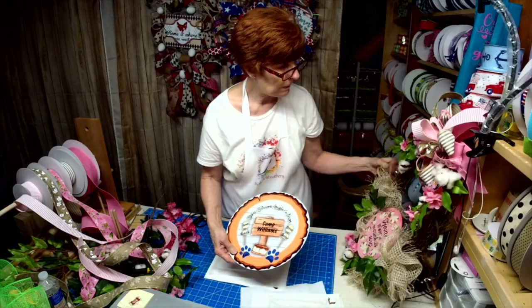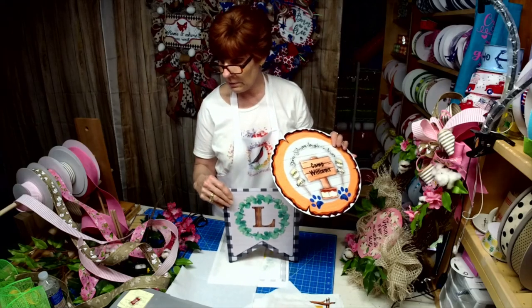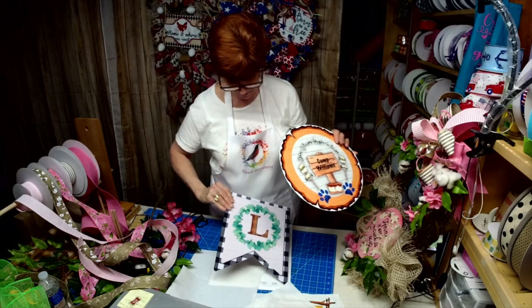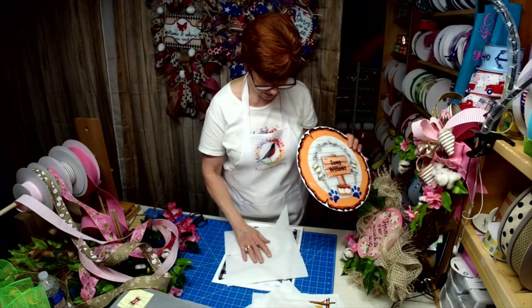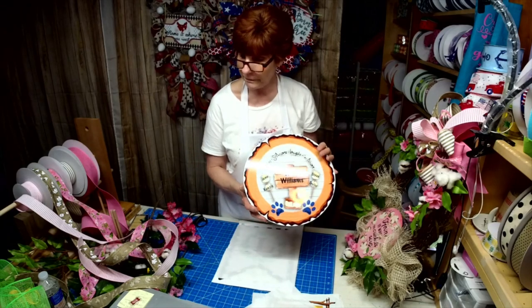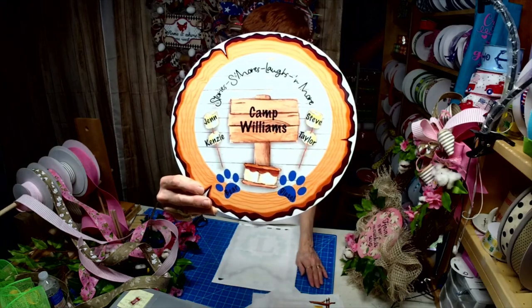Hey Teresa. I'll get these up on Etsy, hopefully tomorrow. If anybody wants them ahead of time, just let me know. I only have 10 of these. These signs are so expensive, way more than the others are. This is a 12-inch and can be personalized however you want it. Thank you, Teresa, I appreciate it.